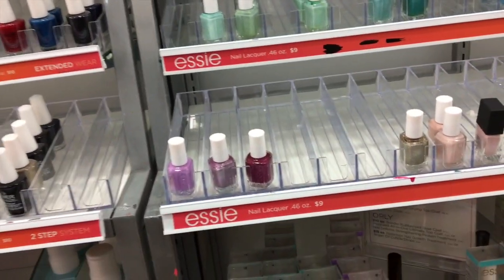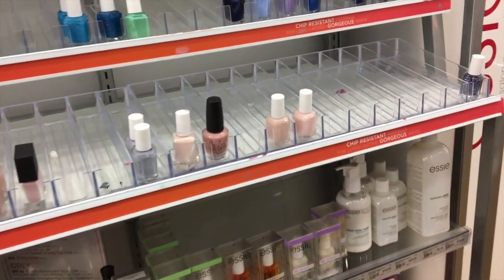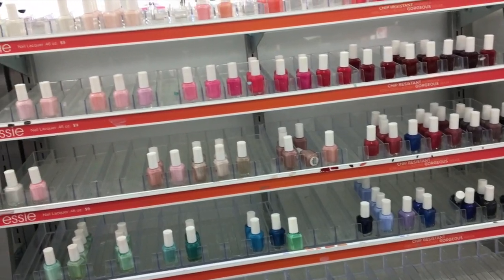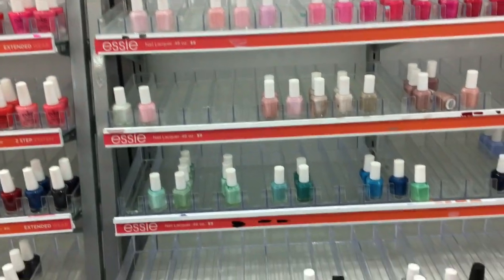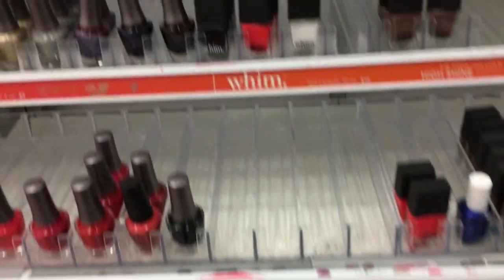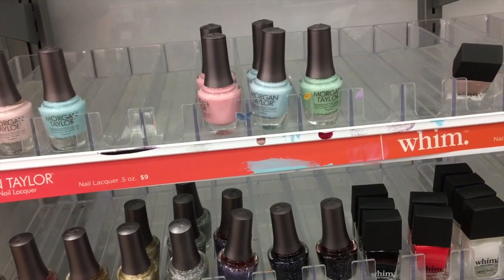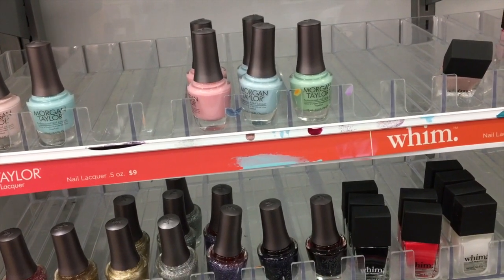I really want those. Look how pitiful this store is — look at the Essie, look how sparse it is. So here are the Morgan Taylors. What is in this one? This is Little Black Dress, Shock Therapy, all white now.